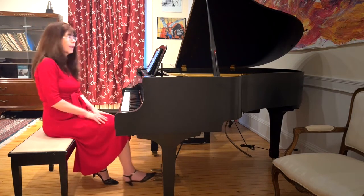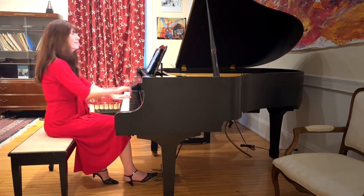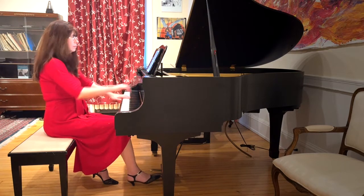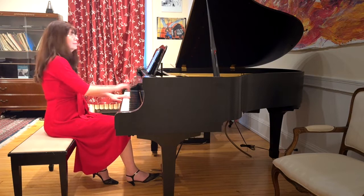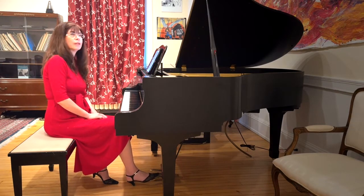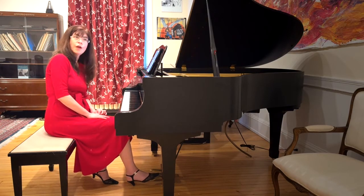Dynamics is an obvious choice — playing quietly, then loudly. How about changing the amount of pedal? Did you notice I did no pedal at all on the previous two variants?